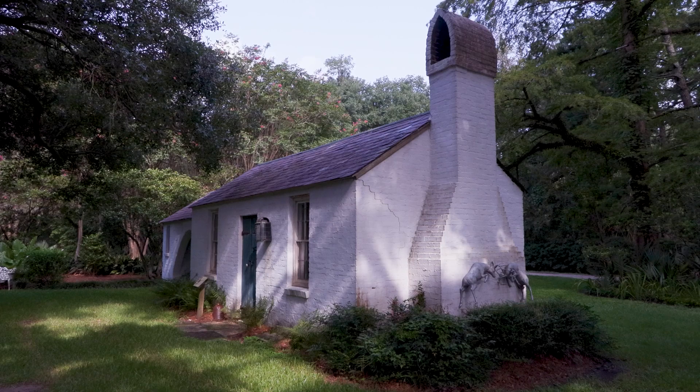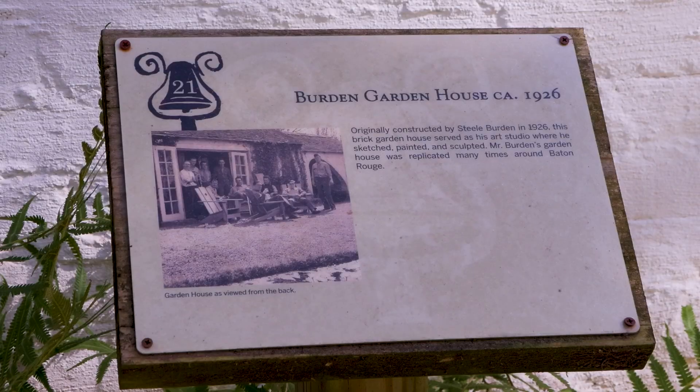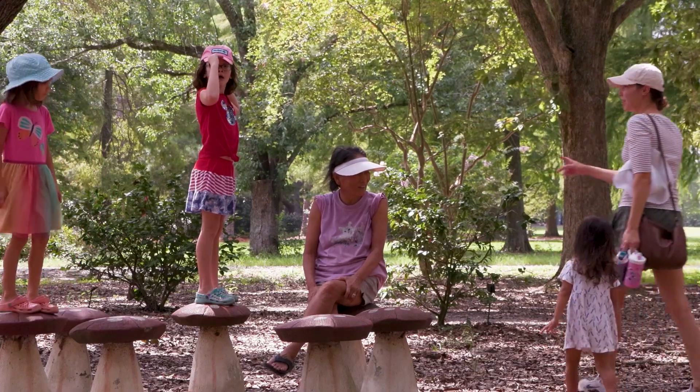Windrush Gardens features the work of self-taught landscape architect Steele Burden, who is most known for his work around LSU's campus and around Baton Rouge. This property even includes other plants and sculptures that play a role in getting children exposed to the outdoors and gardening.